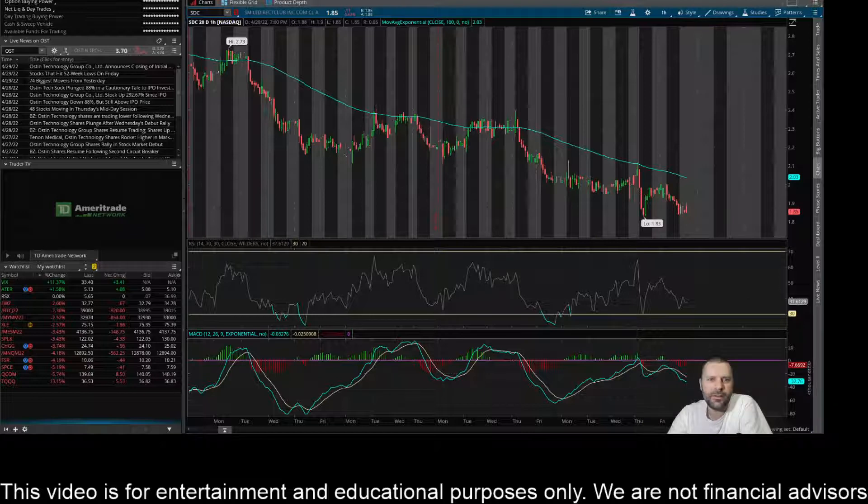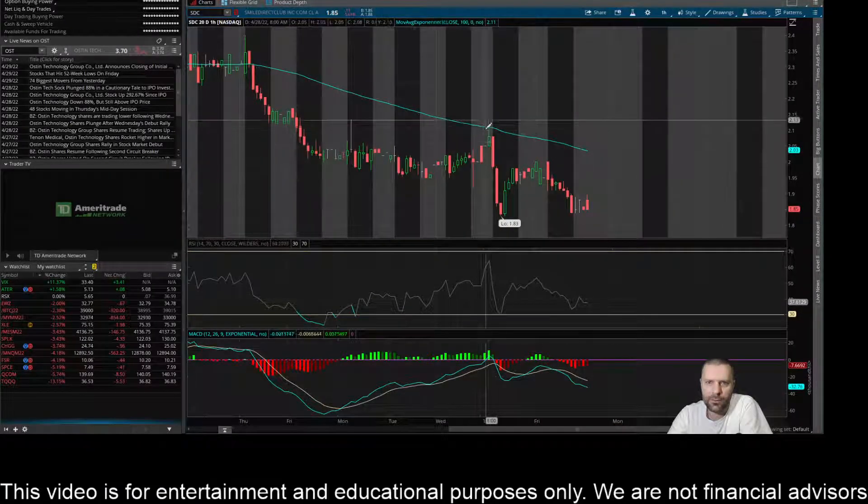Looking at some time frames here, I noticed on the one hour that this thing has really been struggling to get above the 100-day exponential moving average. You see some areas where it climbed just above it, kind of chopped around and then quickly sold off below it. And then you've got some areas where it rejected it very nicely — you can see one here and also one here, with a wick rejecting that level almost perfectly.